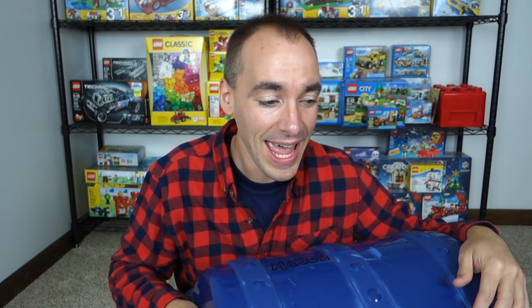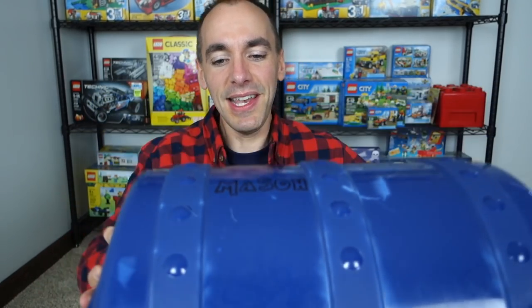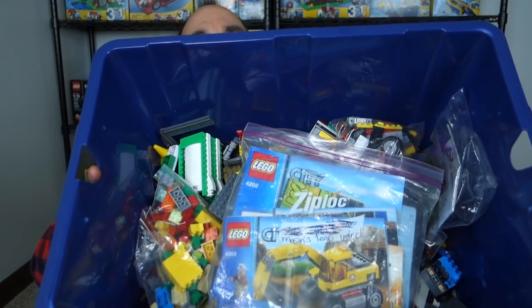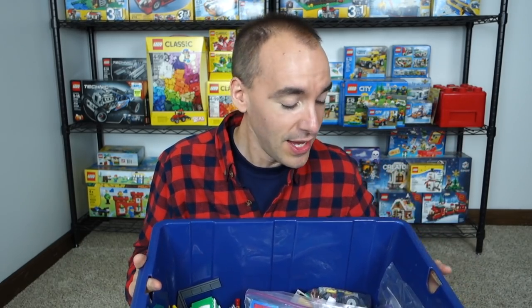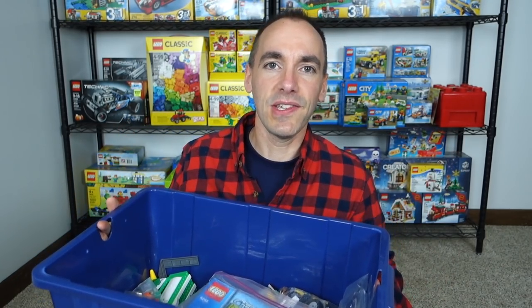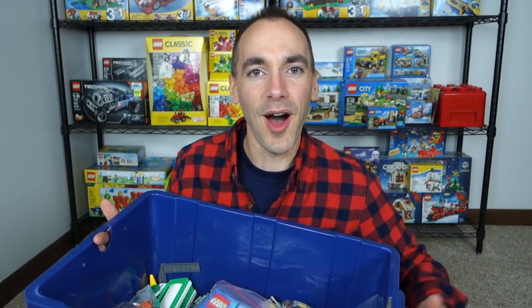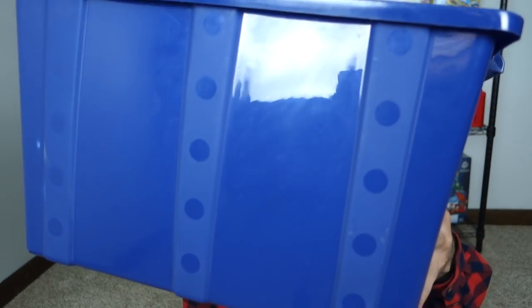I thought yard sale season was done for the year, but my father-in-law and mother-in-law went out and came across this at a lady's yard sale. It just says 'Mason' on top. He opens it up, sees what's inside, goes over to the lady and asks how much she wants. She said it's her grandson's, he's grown up now and has no use for Lego stuff — so make me an offer. My father-in-law says $10 and she says sold.